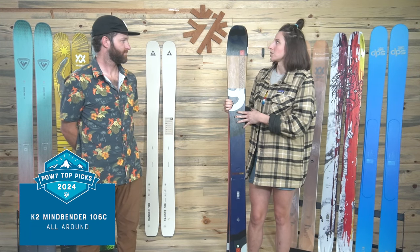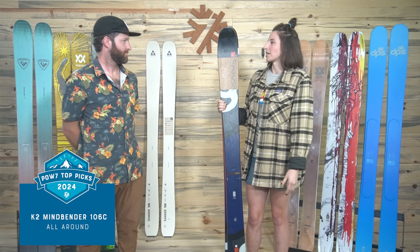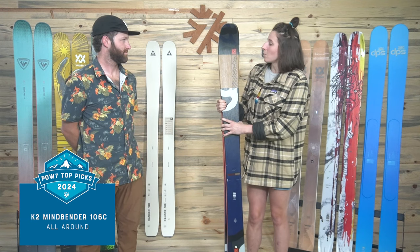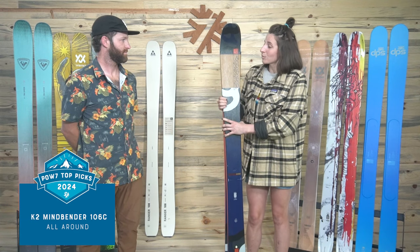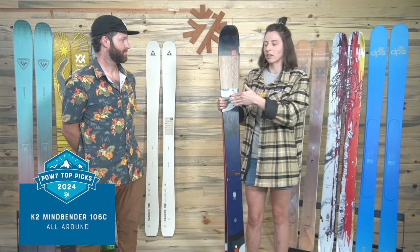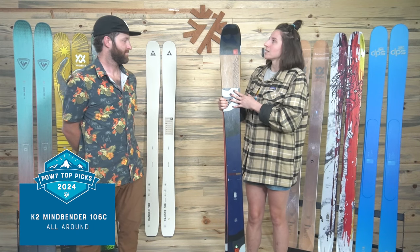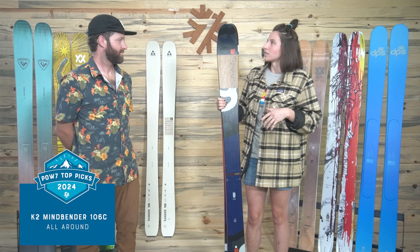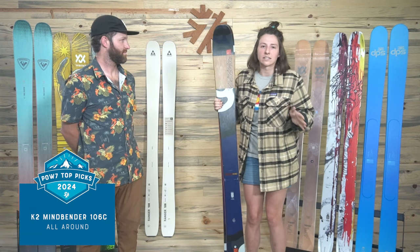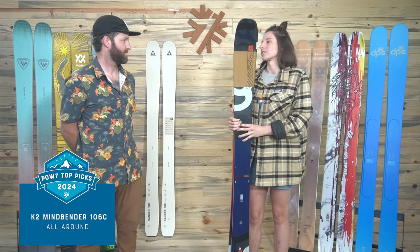They use the carbon spectral braid in here as well as flax, which is something we're seeing pop up in the ski industry. It's a really lightweight material that does a great job of dampening, and it's also really sustainable — the ski industry is definitely leaning that way and we love it. Every ski I've skied with flax has been awesome, doing a really good job of smoothing out vibrations in the snow. This ski is a really great option if you're looking for something playful that you can still pressure the shovels with a bit more — happy with you pushing into the front of your skis while still being very maneuverable.